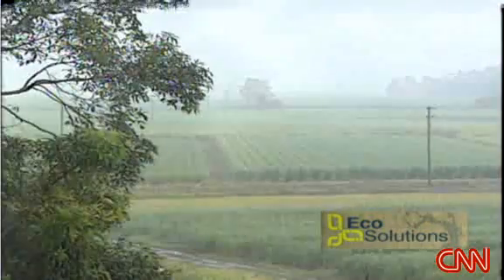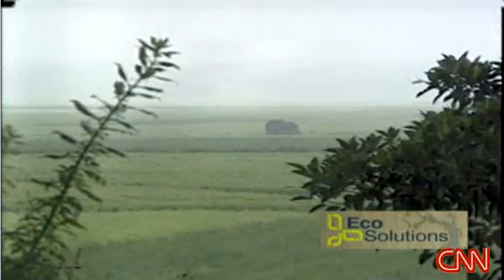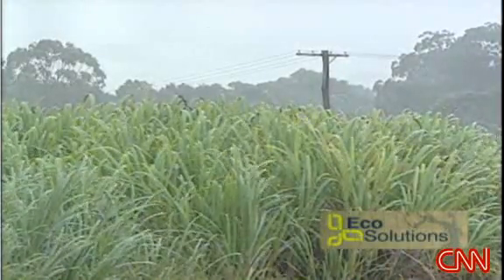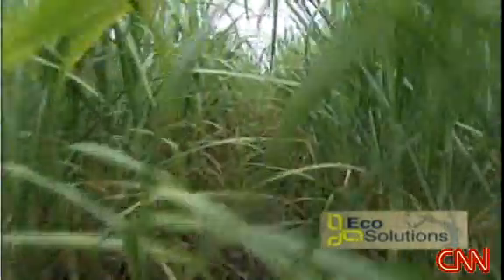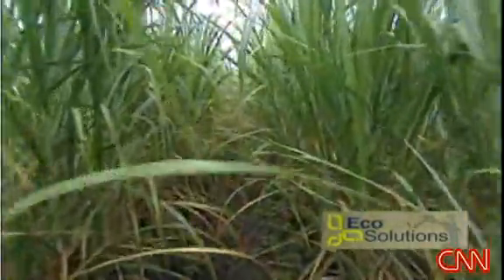And the benefits don't end there. Researchers also believe it could solve yet another environmental problem. This sugarcane field is actually producing greenhouse gases — gases like methane and nitrous oxide, which are naturally produced on farms by the microorganisms living in the soil. In these wet conditions, they produce even more gas. Biochar has been added to this sugarcane field as part of a ten-year trial to see whether it could make a difference. We know that biochar in soil has strong potential to decrease emissions of nitrous oxide and methane from the soil, so these two very potent greenhouse gases can be reduced.